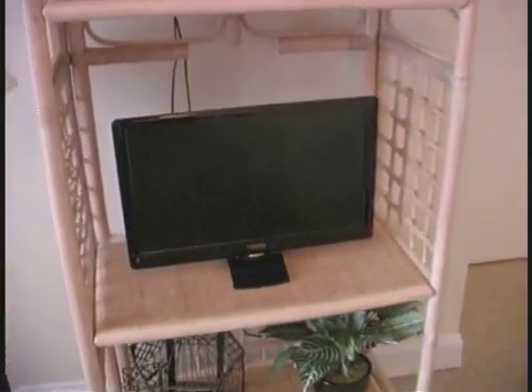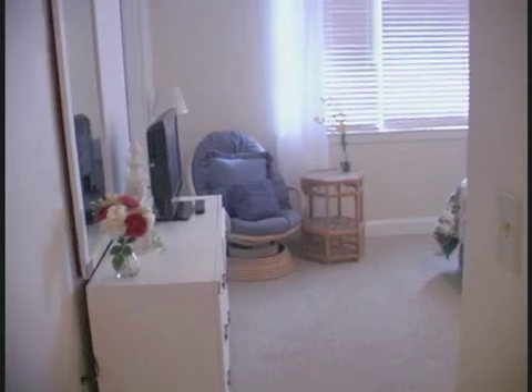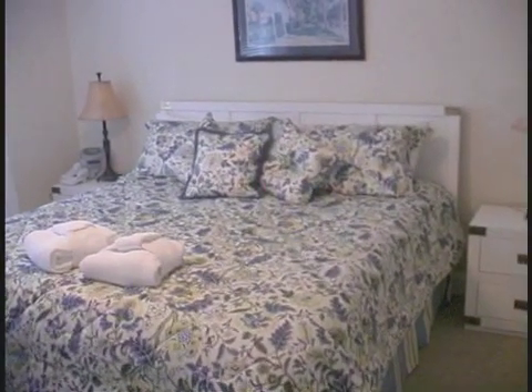And a flat screen TV with DVD player. You'll have a gorgeous bathroom to enjoy also. Then take a look at this king master. What a special room this is — luxury all the way.